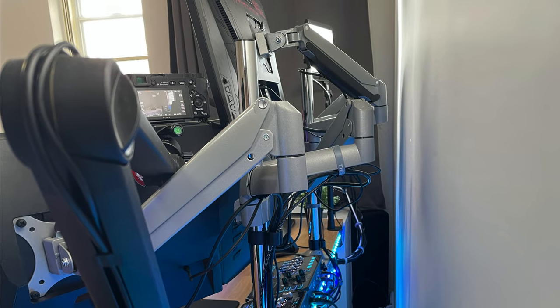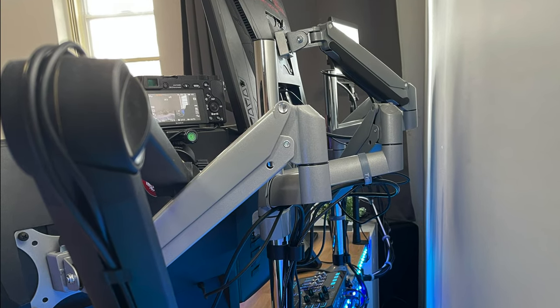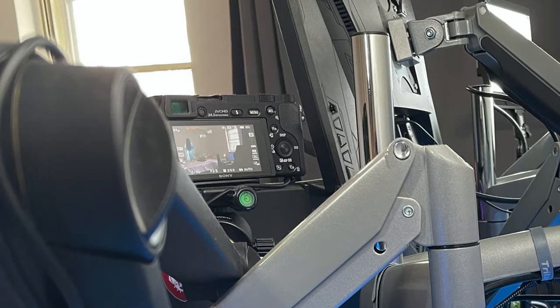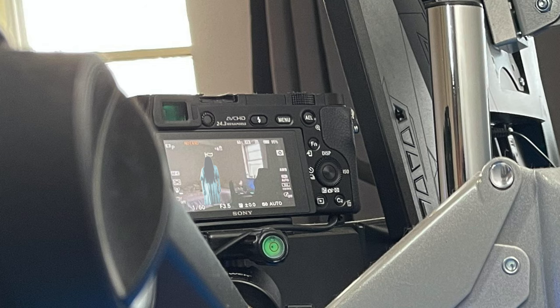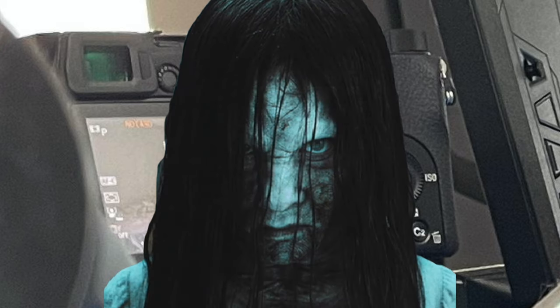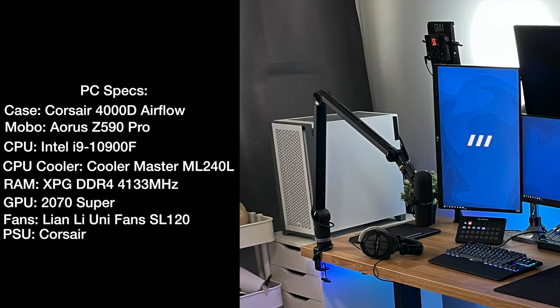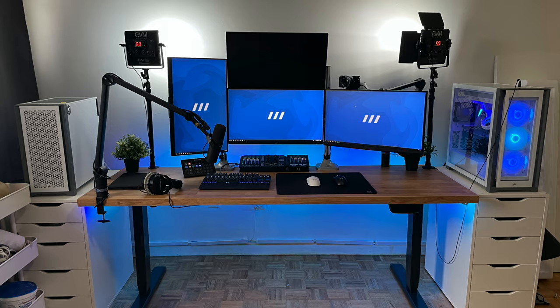Let's see if we can zoom in on his camera and find anything he's not wanting us to see — maybe someone tied up in the corner or something. Enhance. Enhance. Enhance. Enhance. Let me know if you peed yourself just a little. Here are the specs of his gaming PC, all in the Corsair 5000X, which is a great case. His streaming PC is on the left in the Corsair 4000D Airflow. Nice setup, SysTun, and good luck streaming.